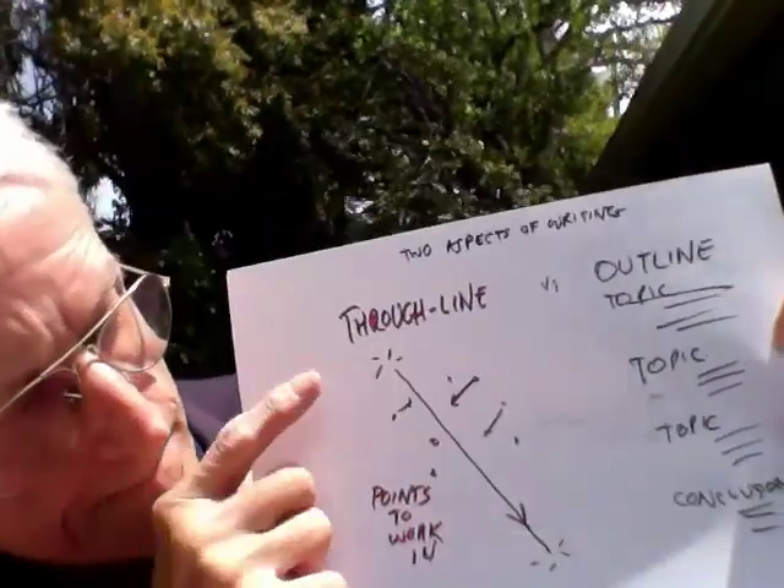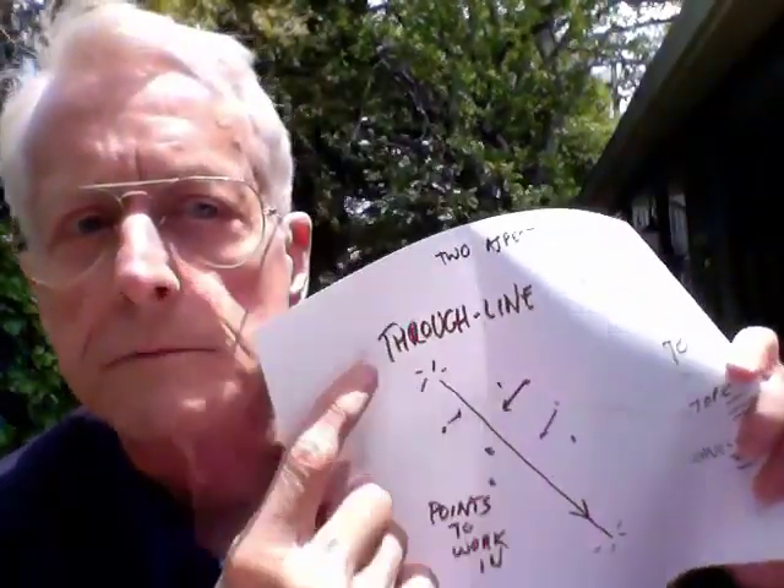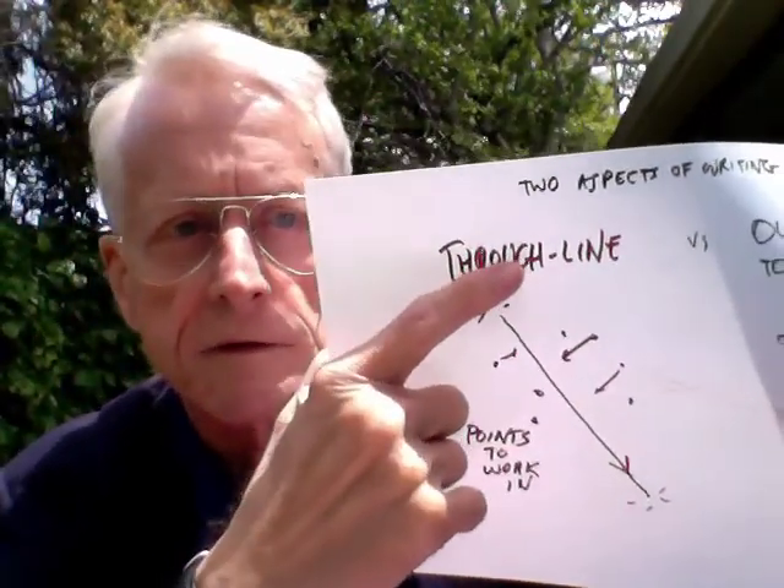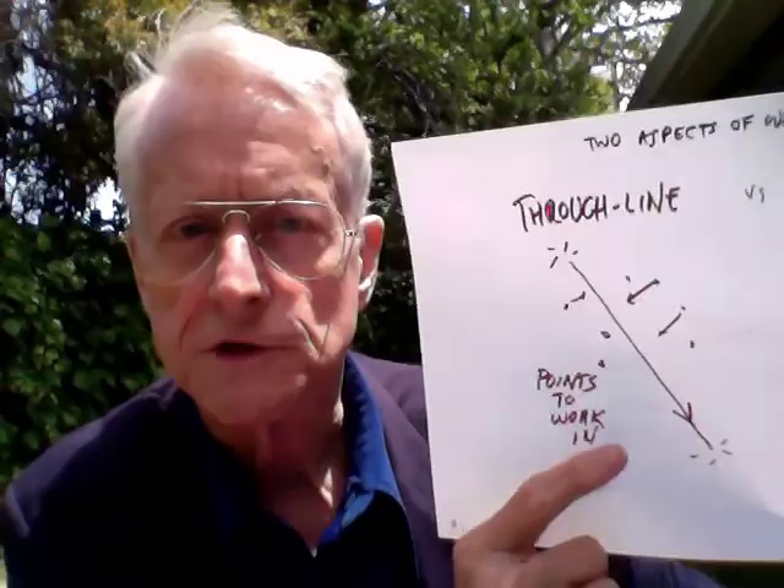Through line and outline — the two approaches. Maybe you were taught in school that you start with an outline section by section, and that's how much technical writing is done. But prose writing — the finest New Yorker writing, many books — is written on a through line. And there are items and points you want to put in, and you have a starter and a finish, zingers often.